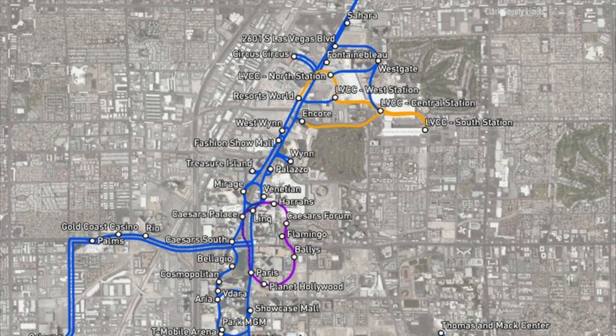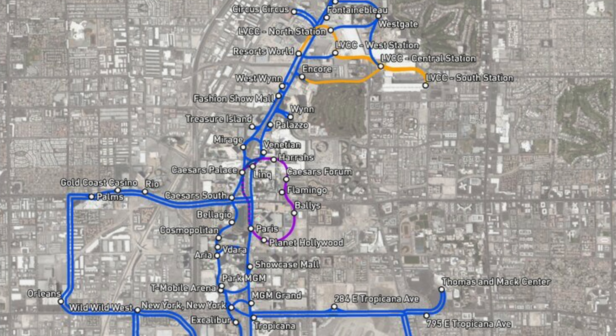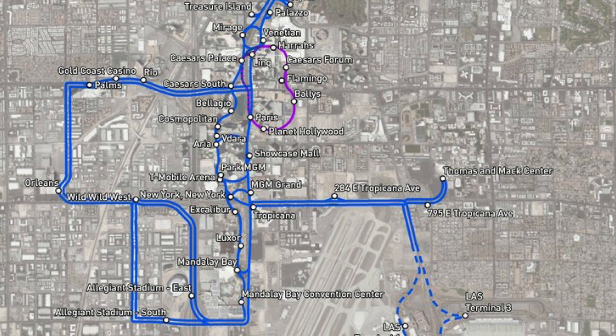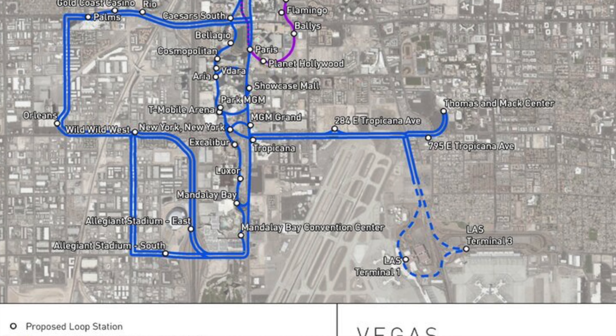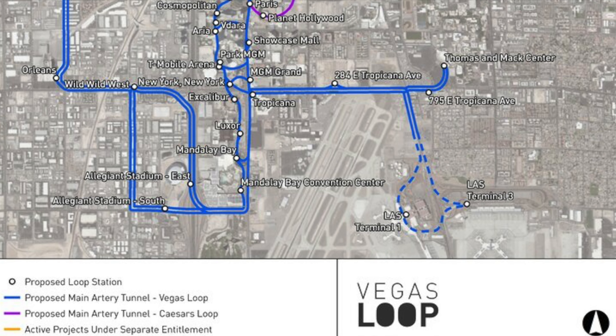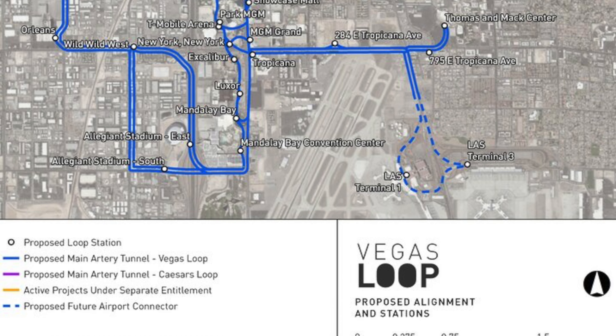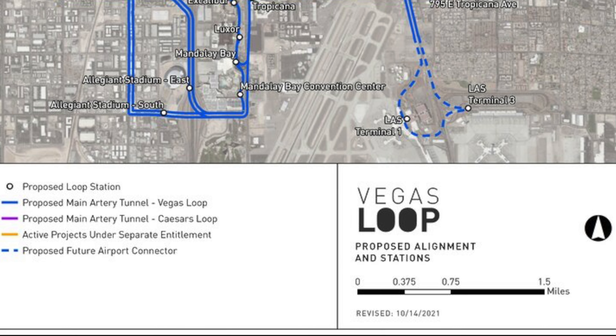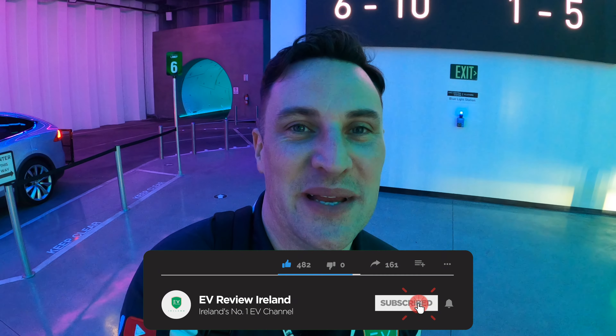Also announced last October was the expansion of the Vegas loop — not just from the Convention Center, but covering the whole of Las Vegas. It's going to be 29 miles long with 51 stations. It's great to see that Las Vegas, Nevada, and Clark County are looking to use this as a new form of public transport. You can see on screen exactly the extent of it. Lots of interesting things happening with the Vegas loop, the Boring Company, and obviously part of the Tesla family.